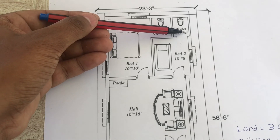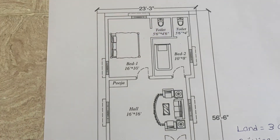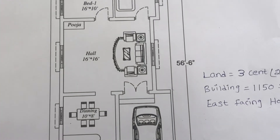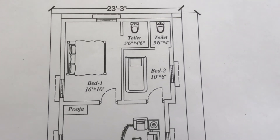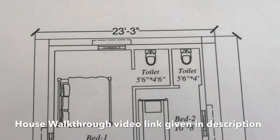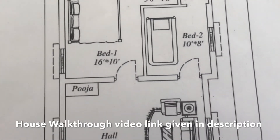This house is located in 3 cent land. Building is 1150 square feet. This is an east facing house. A walkthrough video of this house link is given in the description. If you like this video please like, share and subscribe to this channel. Thank you for your support.